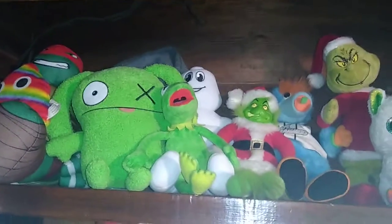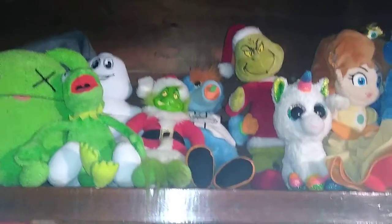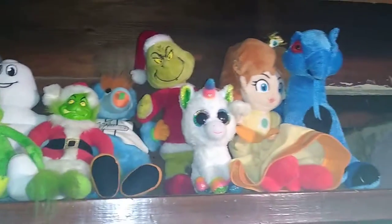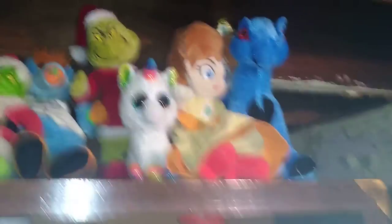Up here we got my random plushies. We got Raphael, that ugly doll, the Michelin Tire Man, Kermit, Grinch, Snoozer, the animated series Grinch, a unicorn that reminds me of one from Harry Potter, Princess Daisy, and the Dragon.